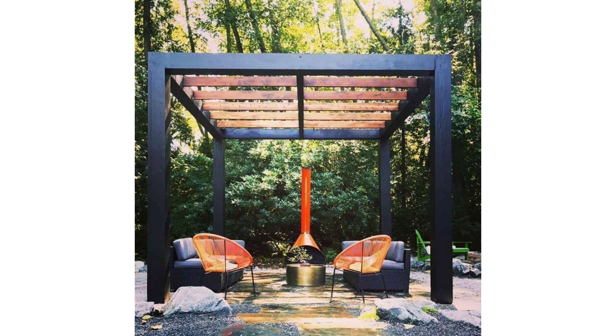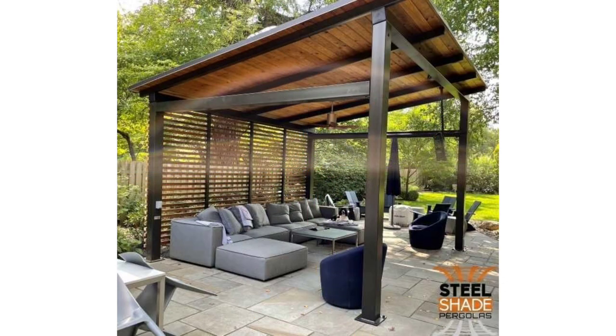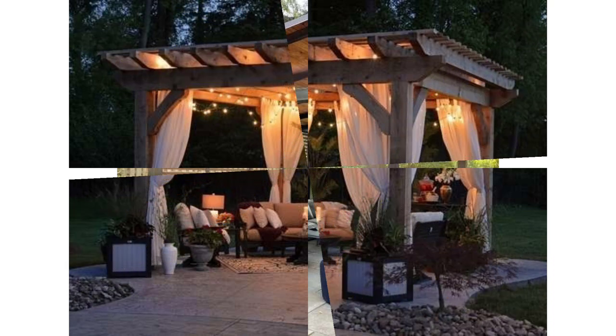Pergolas can often be found in gardens, and it's easy to see why. This stunning setup from Lady Landscape has a sturdy structure surrounded by lush greenery, and it looks right at home. The pergola serves as an entrance that leads you to a simple wooden patio and a few comfortable chairs to enjoy the garden views from.